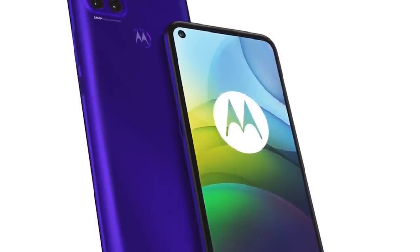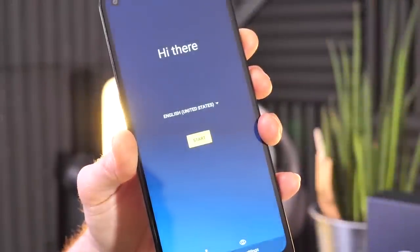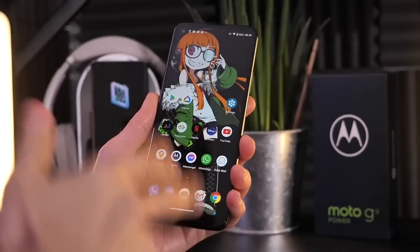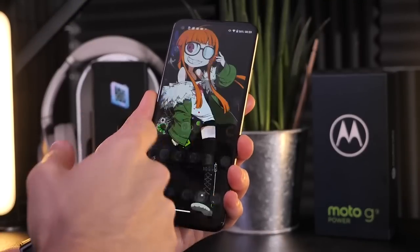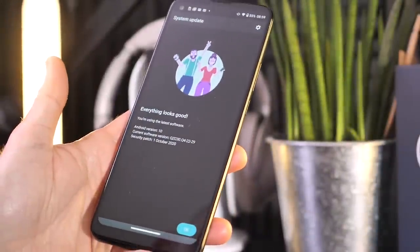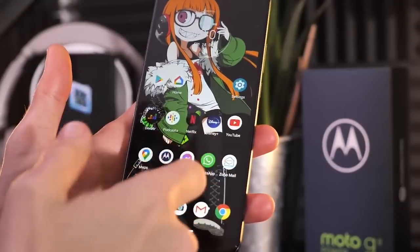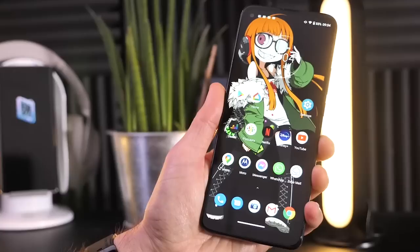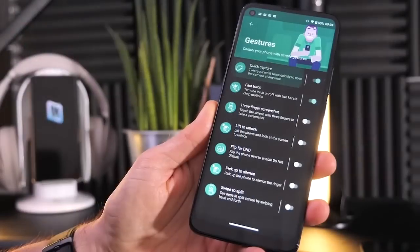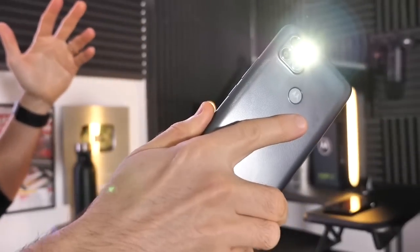Introducing the Moto G9 Power with its industry-leading 6,000mAh battery lasting up to 60 hours on a single charge. It features a 64MP triple camera setup, a 6.8-inch Max Vision monitor for movies, shows, and games, and 128GB of storage. The Moto G9 Power offers impressive standby time and more. Compared to the Moto G Power's 5,000mAh battery, the G9 Power's 6,000mAh is substantially larger.